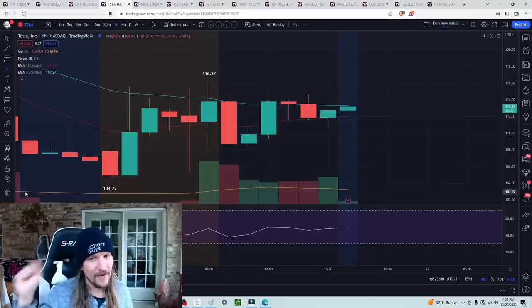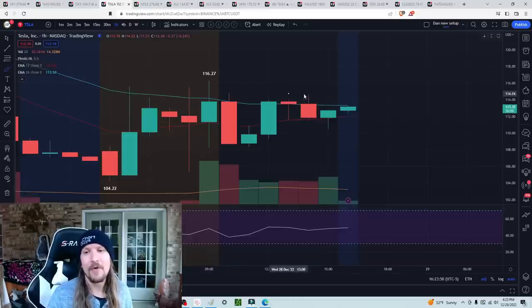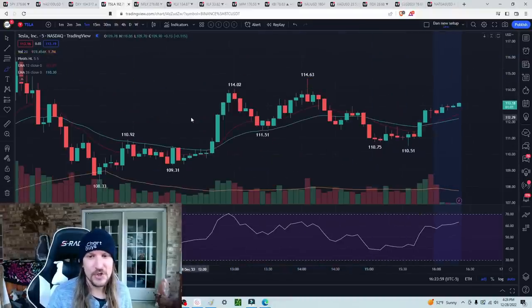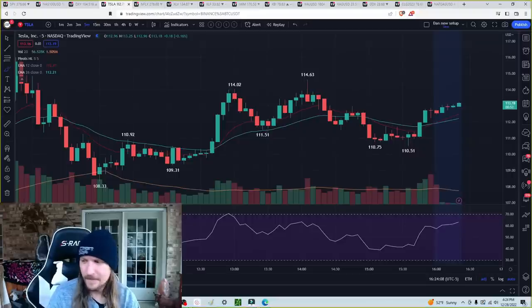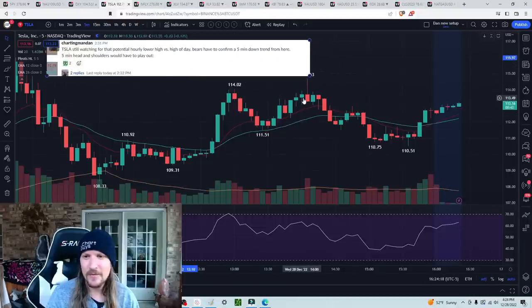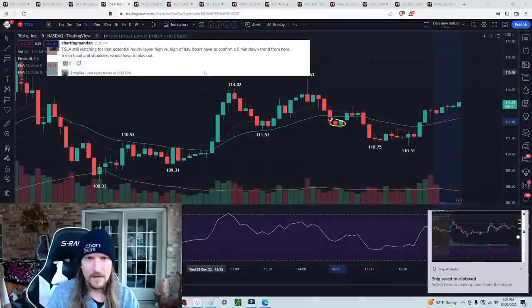When you see a move up, you say: Tesla bulls, if we don't break the high of the day, it is just an hourly lower high. QQQ is looking extremely weak — did nothing to help the Tesla bulls today. What would be an indication that an hourly lower high is forming? A loss of the five-minute uptrend — that means zoom in and look for bearish patterns on the short-term timeframes. And it was a beautiful head and shoulders. Posted in advance: Tesla still watching for that potential hourly lower high versus the high of the day. Bears have to confirm a five-minute downtrend from here, via a five-minute head-and-shoulders playing out.